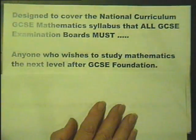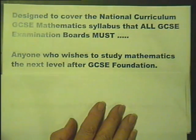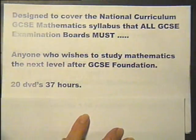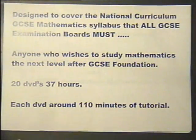However, they are suitable for anyone who wishes to study Mathematics to the level after GCSE Foundation. The 20 DVDs have a total running time of 37 hours, and each DVD lasts around 110 minutes.